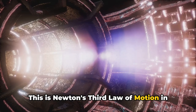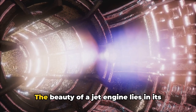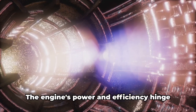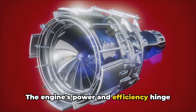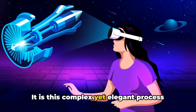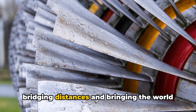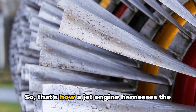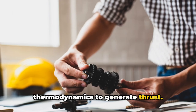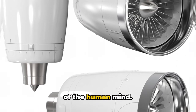This is Newton's third law of motion: for every action, there is an equal and opposite reaction. The beauty of a jet engine lies in its ability to convert fuel into high-speed jets of gas efficiently, and the engine's power and efficiency hinge on how effectively it can accelerate these exiting gases. It is this complex yet elegant process that enables us to soar above the clouds, bridging distances and bringing the world closer together — a testament to the ingenuity of the human mind.